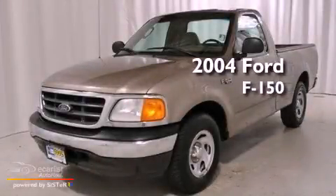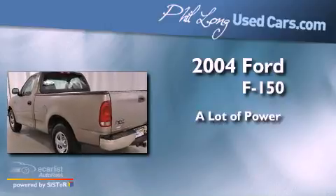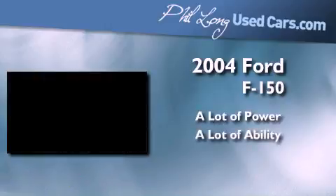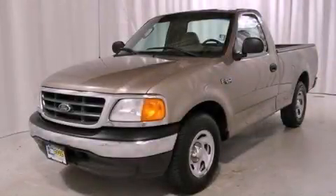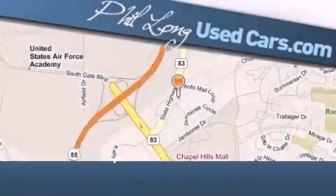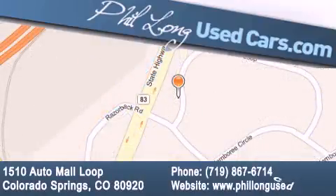This is a 2004 Ford F-150. Stop by today and test drive this automobile for yourself. Phil Long Used Cars is located at 1510 Auto Mall Loop in Colorado Springs. Our goal is to exceed all of your expectations to ensure that you'll return for future visits.